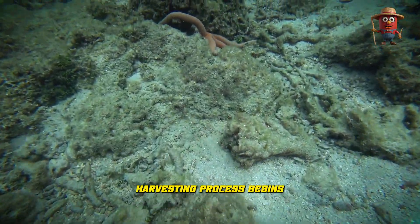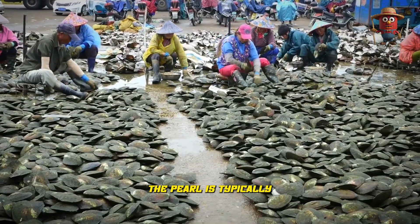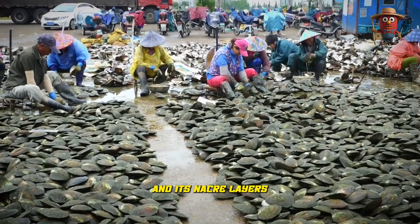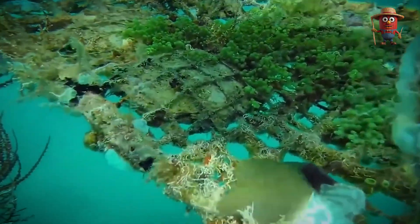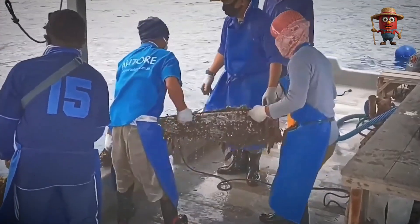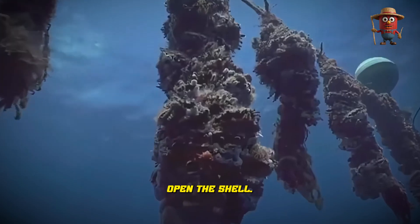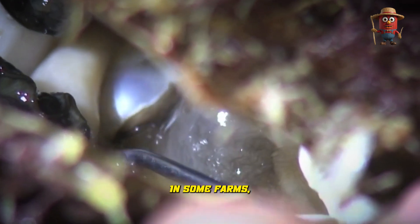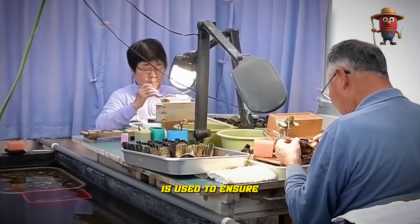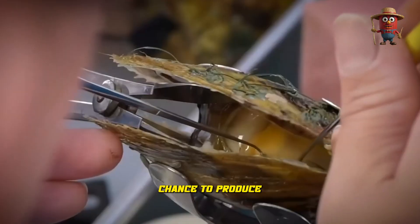The pearl harvesting process begins when the oysters are 2 to 4 years old. At this stage, the pearl is typically well-formed and its nacre layers have had enough time to create a lustrous surface. Workers clamp each oyster firmly and gently open the shell, then use specialized tools to separate the tissue and carefully remove the pearls to avoid damage. In some farms, magnifying equipment is used to ensure harvesters do not injure the oyster's vital organs, preserving the oyster's chance to produce another pearl.